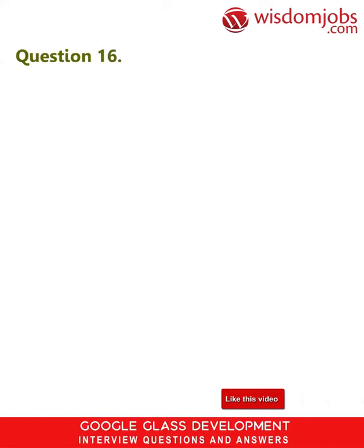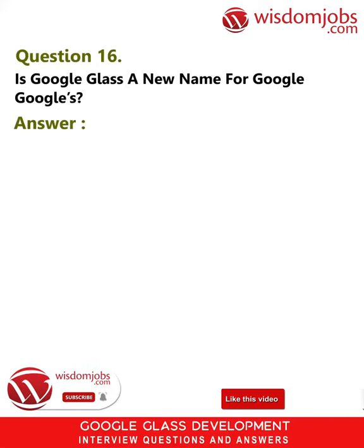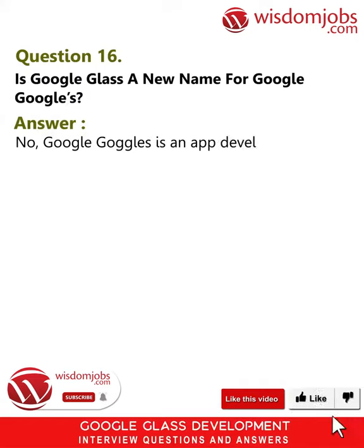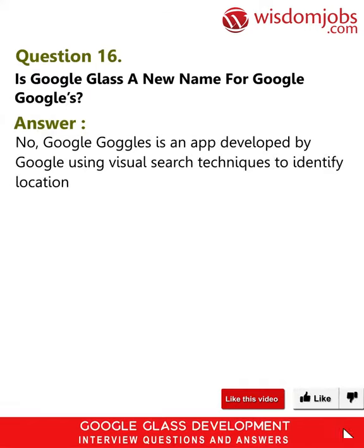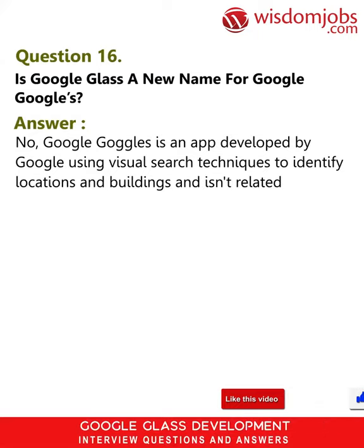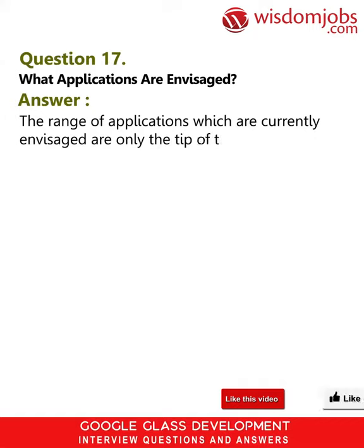Question 16: Is Google Glass a new name for Google Goggles? Answer: No. Google Goggles is an app developed by Google using visual search techniques to identify locations and buildings, and isn't related in any way to Google Glass.